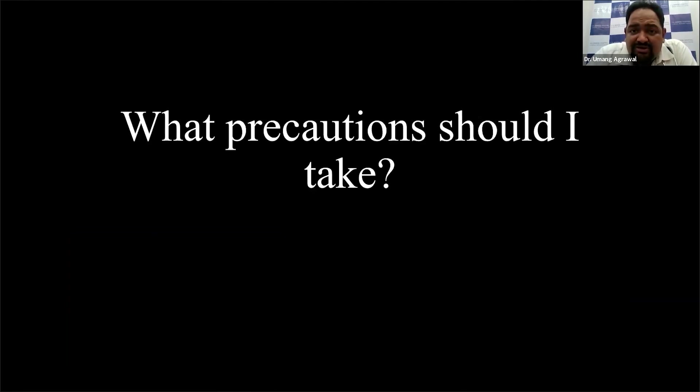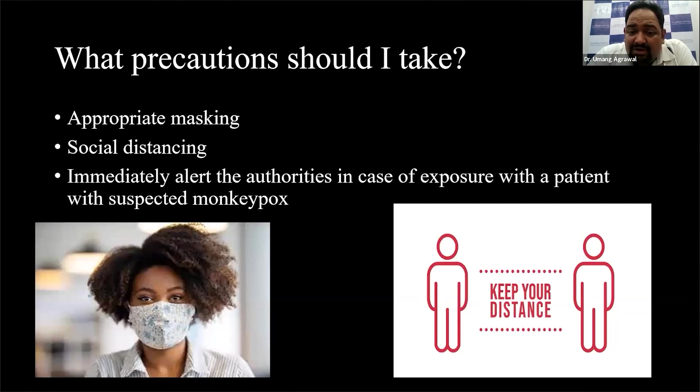The next question is: what kind of precautions should I take? These are all the recommendations gathered from CDC and WHO, and they are the same as for COVID — please wear a mask, please do social distancing. We understand that this disease is generally transmitted by direct physical contact, and if you are in close proximity with a person for a very long time without your mask, you are at risk. Simple measures like appropriate masking and social distancing will really go a long way. Very importantly, in case there is any patient you suspect might have this disease, authorities need to be alerted — specifically, Kasturwa Hospital, which has opened up a separate ward in anticipation of monkeypox.